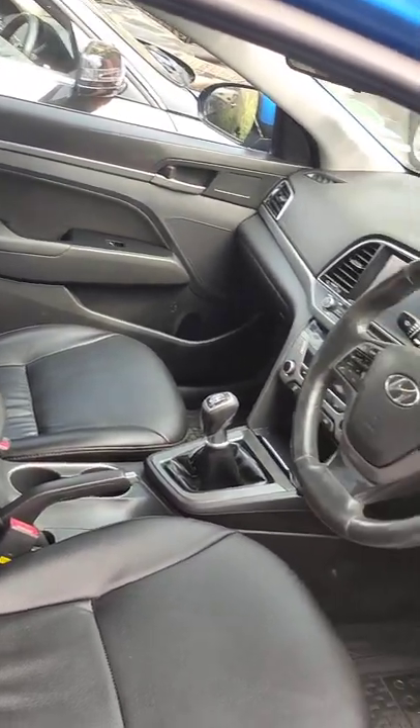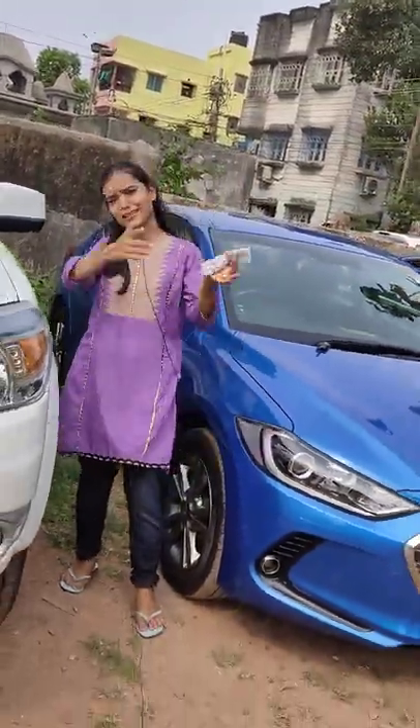It has power steering, power windows, and an infotainment system. Everything comes with the pricing of ₹9,48,000. You can buy this car through personal orders. Please take the car quickly and start sending inquiries.